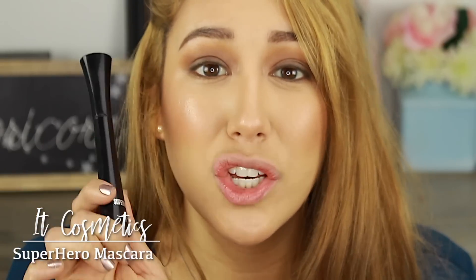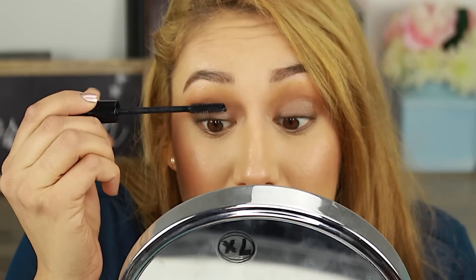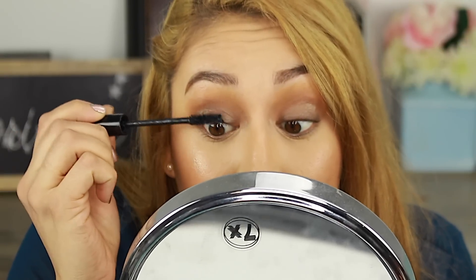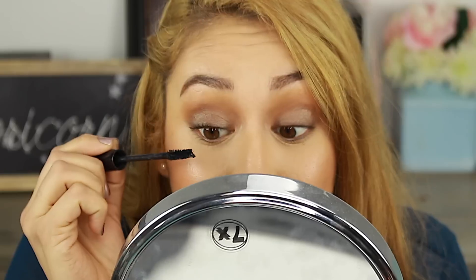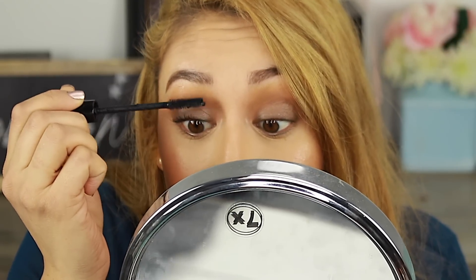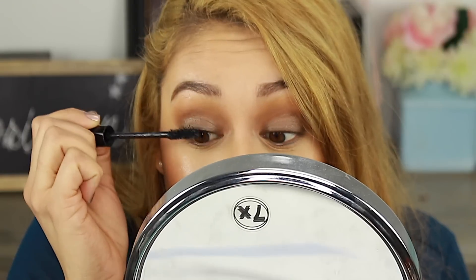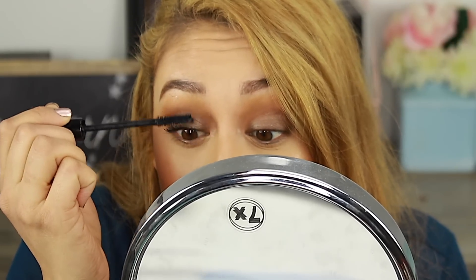This is my favorite mascara — the IT Cosmetics Superhero Mascara. Such a good one if you have trouble making your lashes look long. This is the only mascara that has made me stop wearing false lashes and wear mascara every day. If I'm going to wear mascara, I want you to be able to see my lashes, and this makes it so you can. It doesn't smudge during the day. It's just a really good mascara — so good and so beautiful.